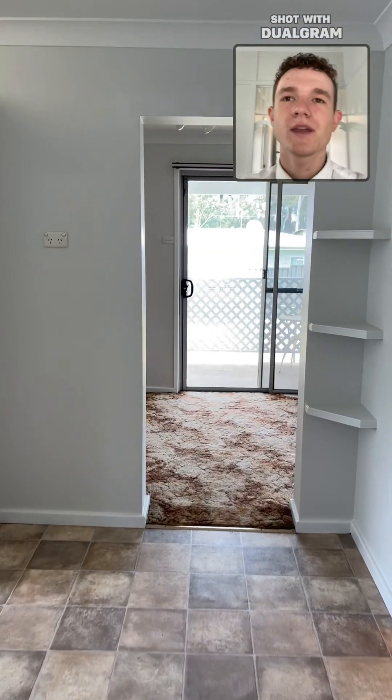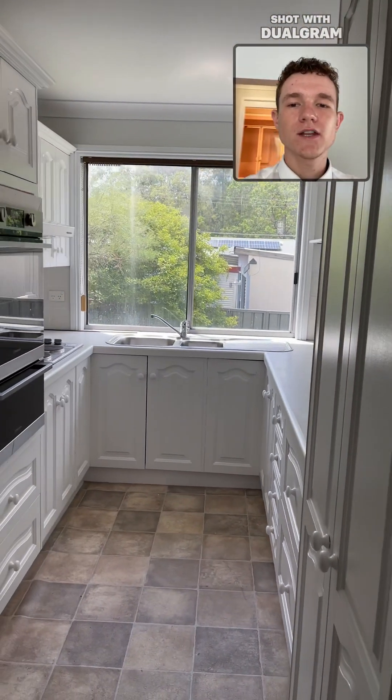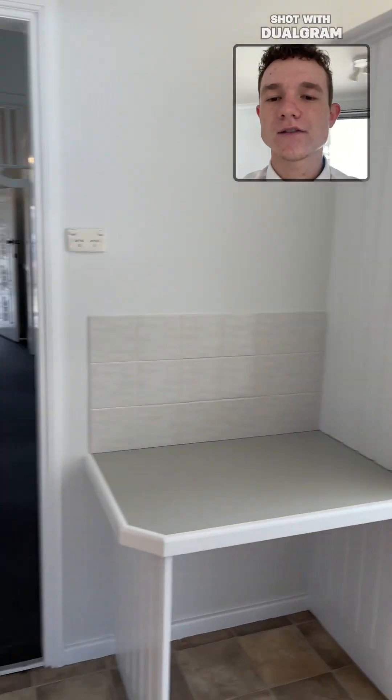Moving on we have our kitchen with a double stainless steel sink, brand new stainless steel oven and cooktop.